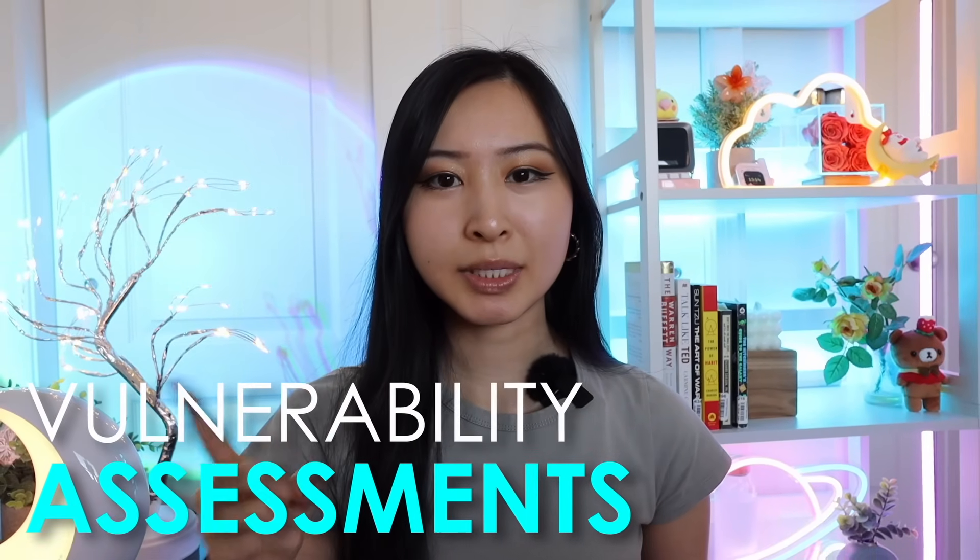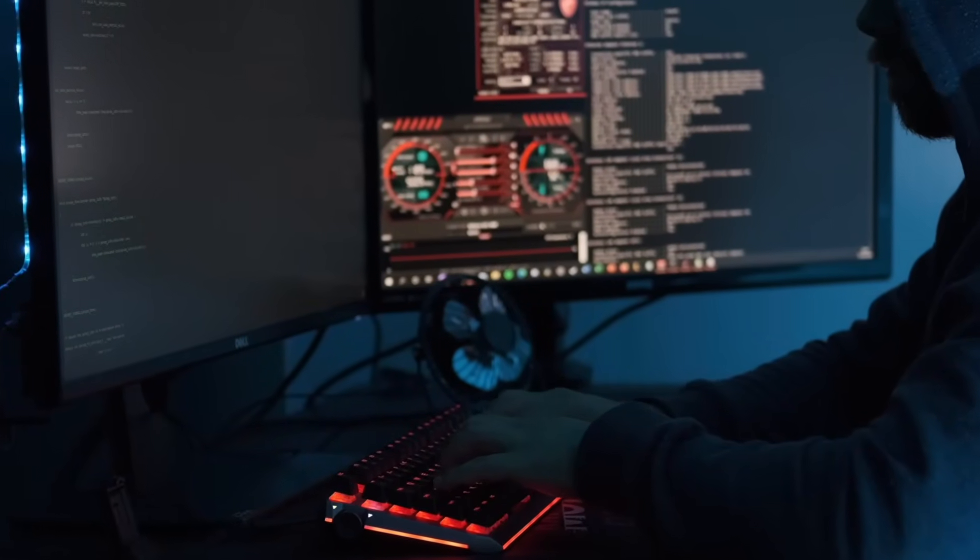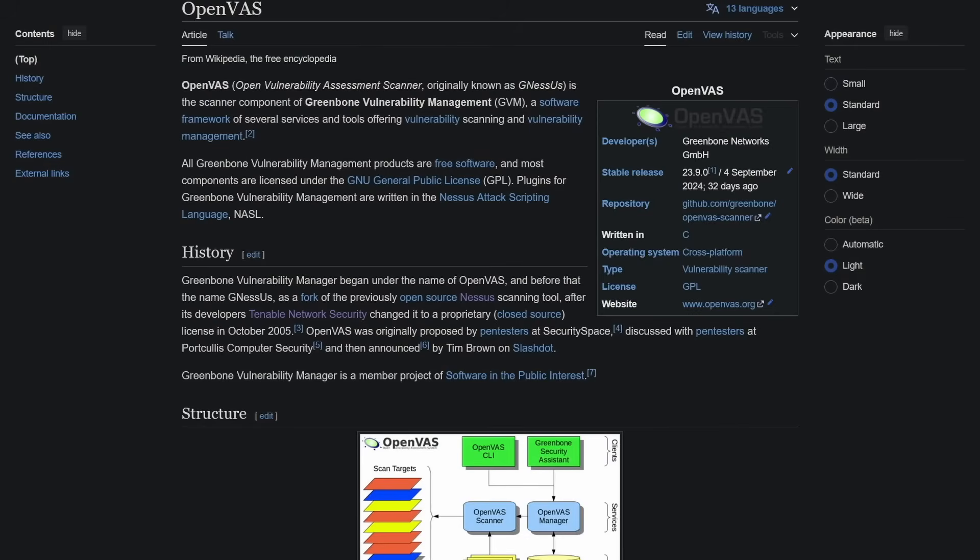Number one is vulnerability assessment and how to conduct a pen test. This means getting hands-on using popular vulnerability scanning tools like Nessus or OpenVAS, and understanding the five phases of a penetration test.